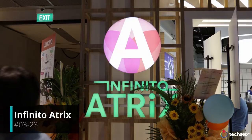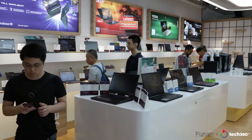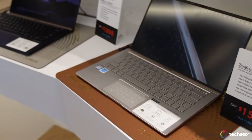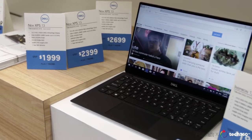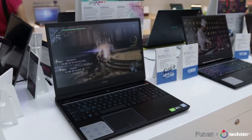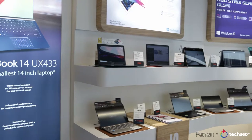We're now here at Infinito Atrix and as you can see, they have a variety of laptops on sale. Here you can find anything from affordable and light laptops catered for use in schools to high-end professional laptops that are more suited for professional use or even gaming. They've got ongoing promotions from time to time so be sure to check in regularly.